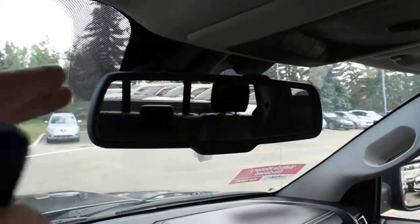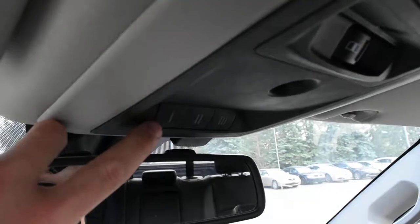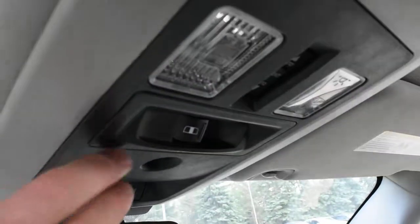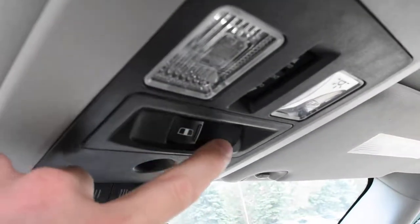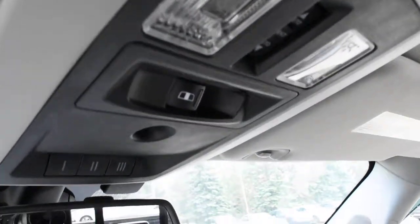Up top you do have your auto dimming rear view mirror as well as your HomeLink system. And then you do have your rear sliding power window.